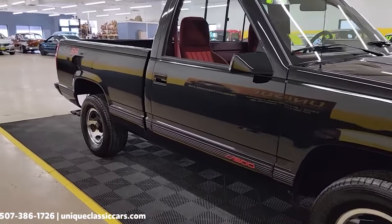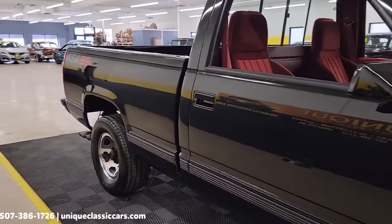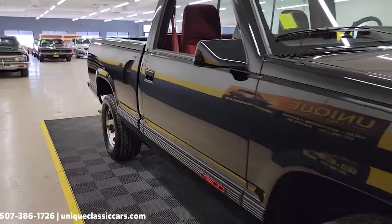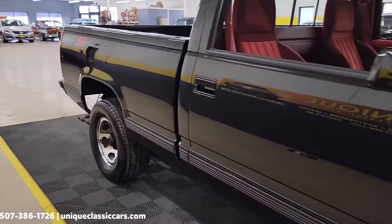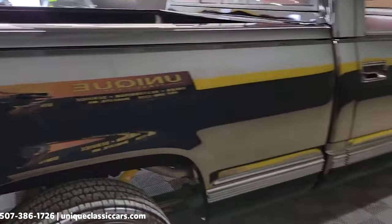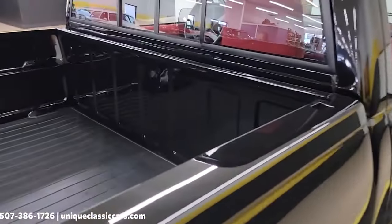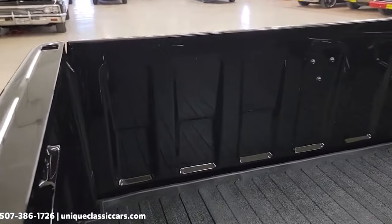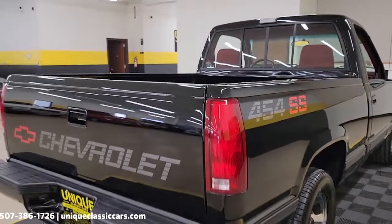The exterior design of the 454SS was equally striking. It featured a monochromatic black paint scheme with bold red SS badges and distinctive 15-inch chrome wheels. The interior was equipped with sporty bucket seats, a center console, and a leather-wrapped steering wheel, providing a driver-focused experience. The 454SS also included performance-oriented features like a limited-slip differential and a heavy-duty cooling system, ensuring it could handle demanding driving conditions. Despite its impressive performance and striking design, the 454SS had a relatively short production run, ending in 1993.